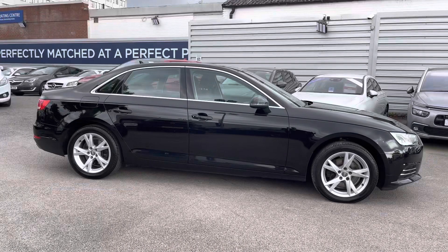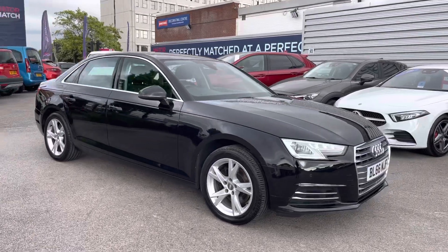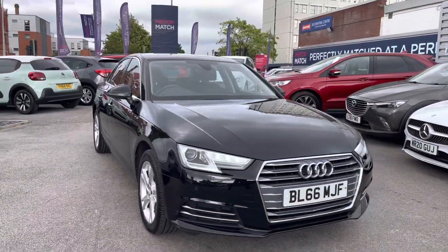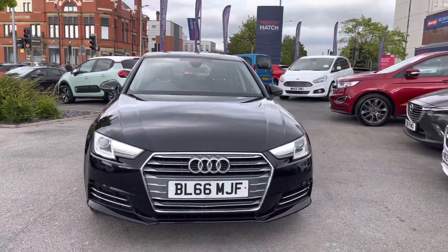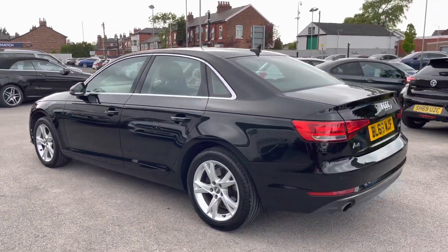Hi, my name is Daniel here at Motor Match Stockport, and I'm going to be taking you around this approved used vehicle. Here we have this fantastic Audi A4 1.4 TFSI Sport. This vehicle has currently run 68,939 miles and it's finished in the colour brilliant black.